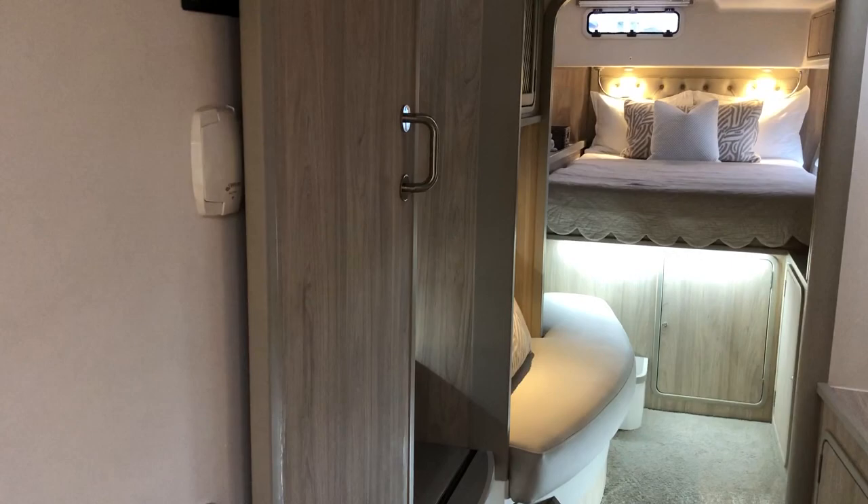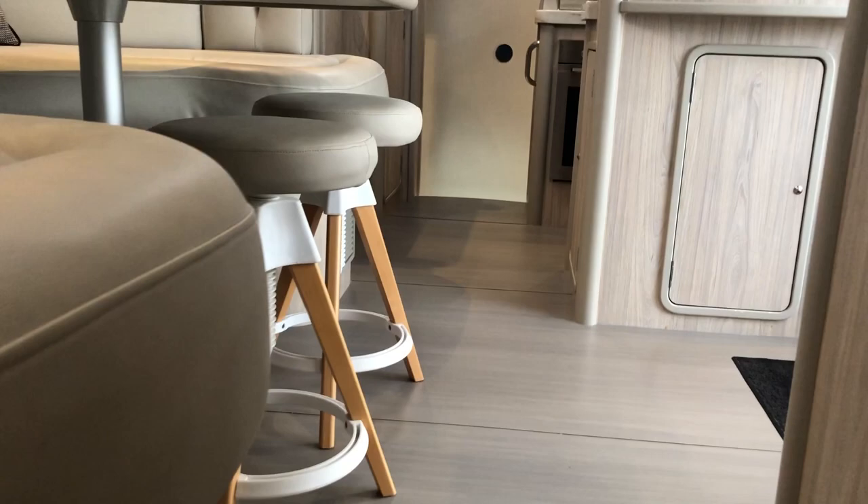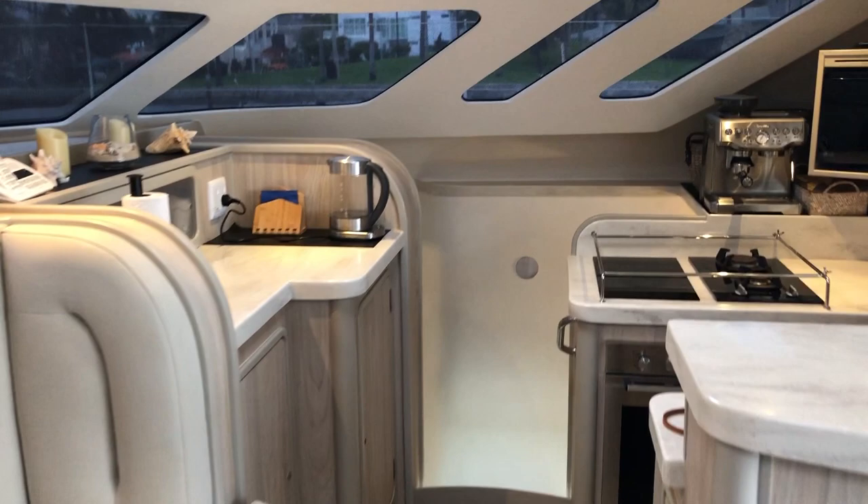Looking back through the entire owner's cabin — the access for the generator is here midships. Behind that mirror you open it up and you have your generator, water maker, all centered midships, really easily accessible and nicely sound shielded.